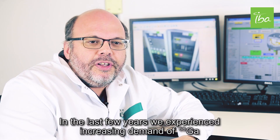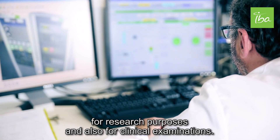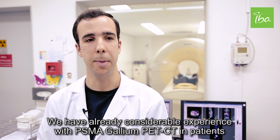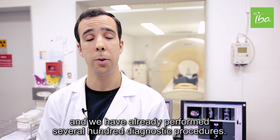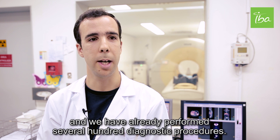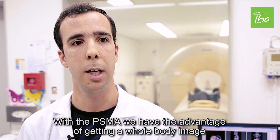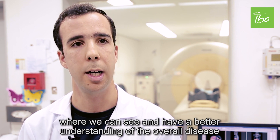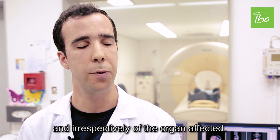In the last few years we experienced increasing demand of Gallium-68 for research purposes and also for clinical purposes. We have already considerable experience with the PSMA Gallium-68 PET-CT in patients with prostate cancer for the past two and a half years, and we have already performed several hundred diagnostic procedures. With the PSMA we have the advantage of getting a whole body image where we can see and have a better understanding of the overall disease burden, irrespectively of the organ affected.